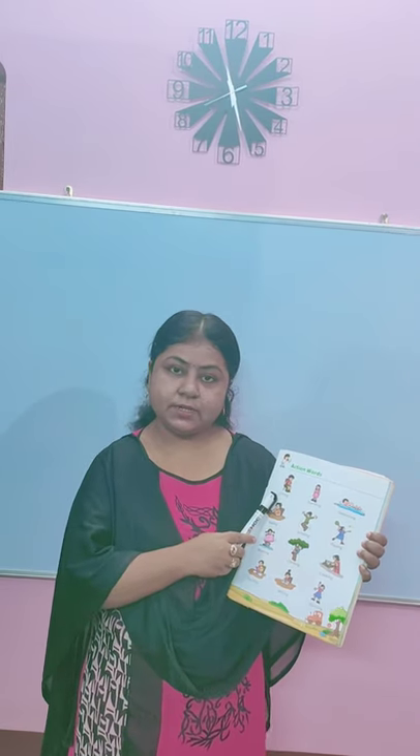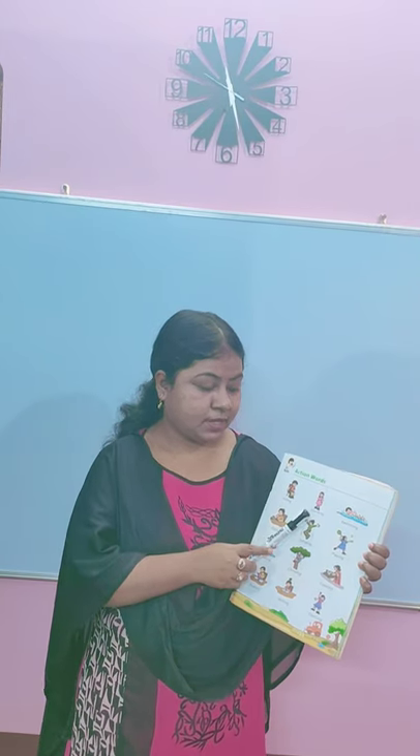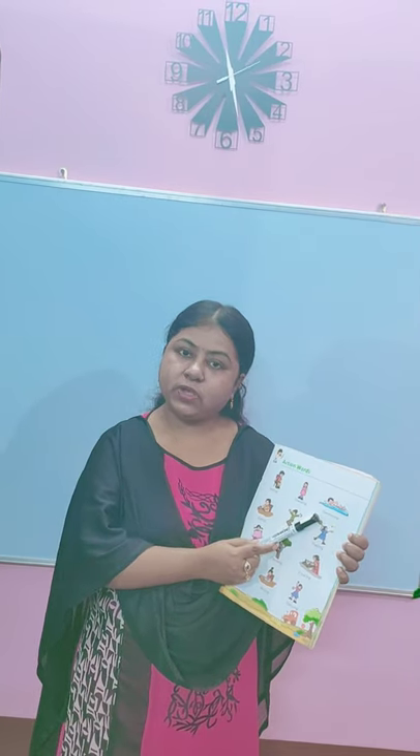Sitting. The boy is sitting on the chair. What action is the boy doing? The boy is sitting. Standing. The girl in pink dress is standing, so the action performed by the girl is standing. Swimming. You can see in the picture — this boy is swimming, so what he is doing is swimming.